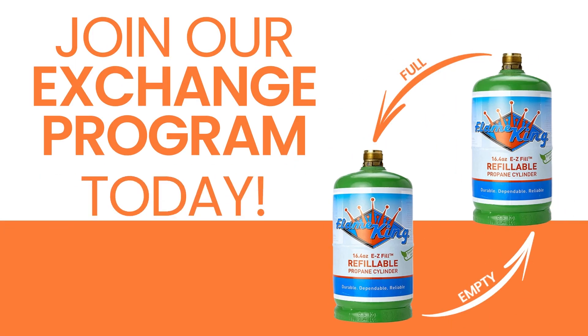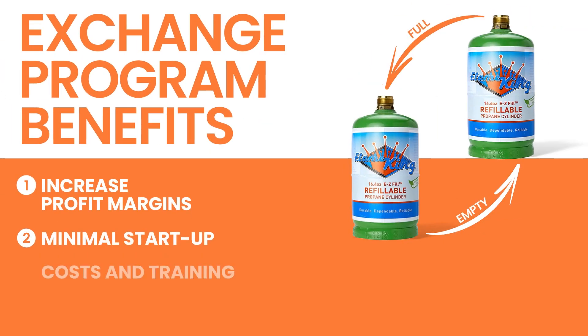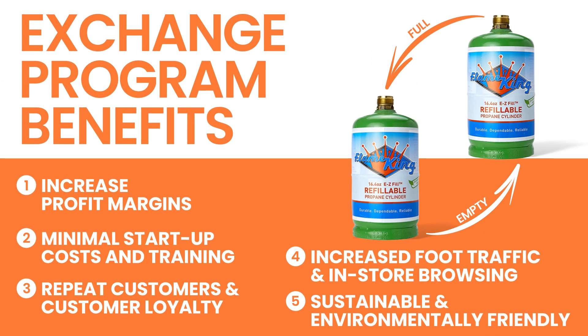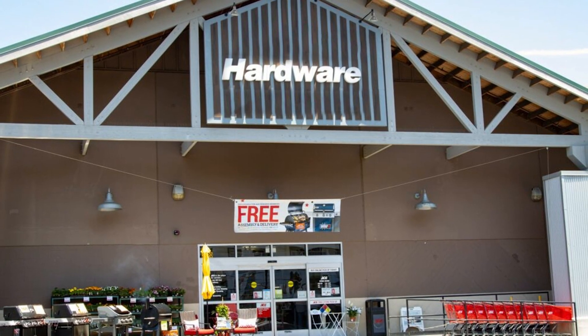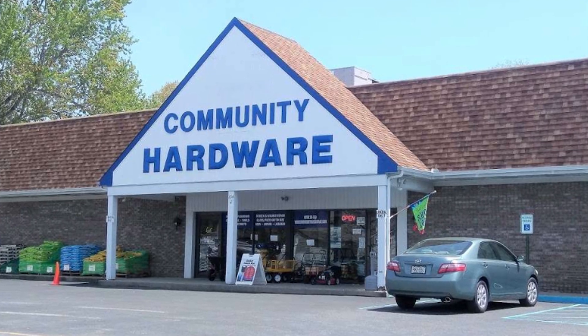Join our £1 refillable propane tank exchange program today and start reaping the benefits of increased profit margins, customer loyalty, and sustainable business practices. Don't miss out on this opportunity to become a go-to destination for propane needs in your community.